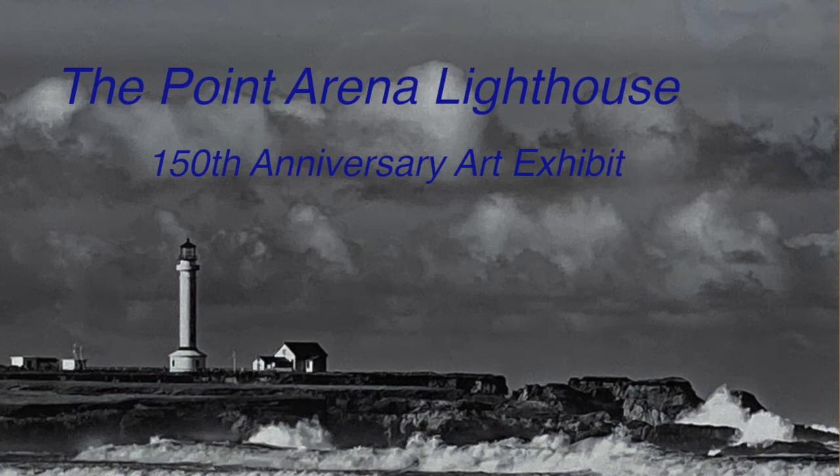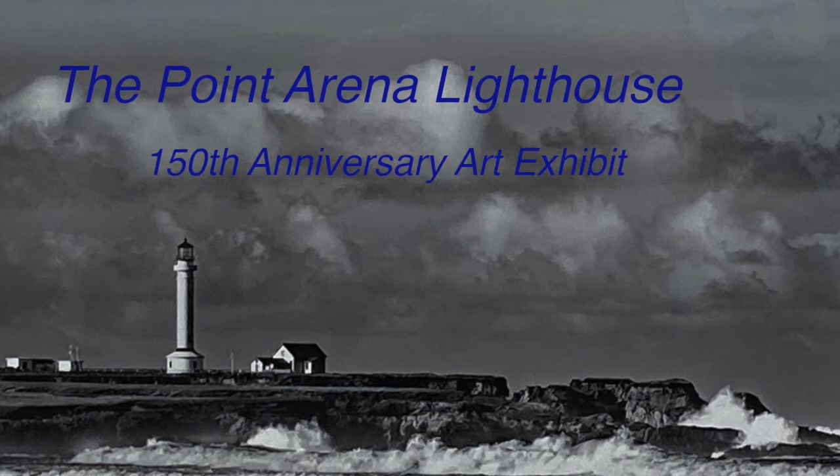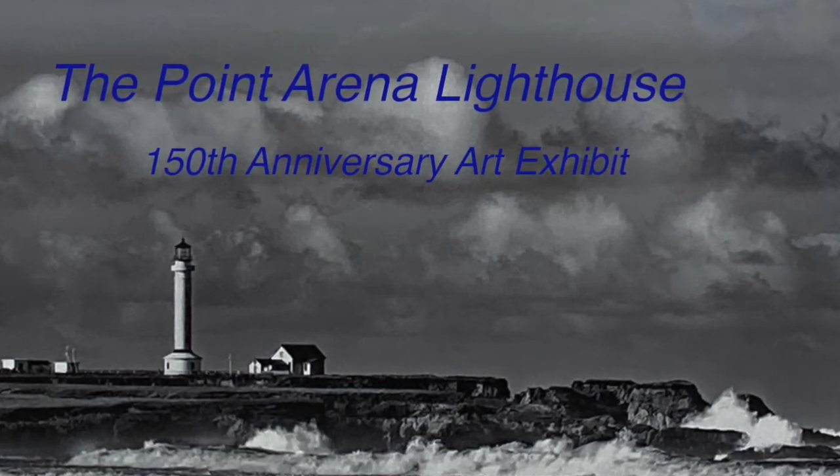The Coast Highway Art Collective is honored to host an exhibit celebrating the Pointerina Lighthouse, which has been lighting the way on the Pacific Coast for the past 150 years. In the 1800s, commerce was brisk on the Pacific Ocean.